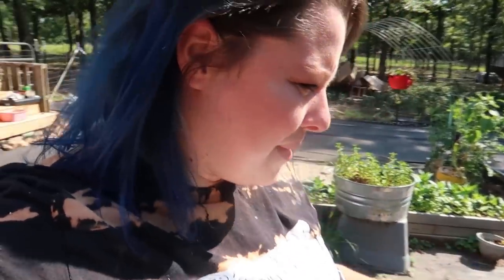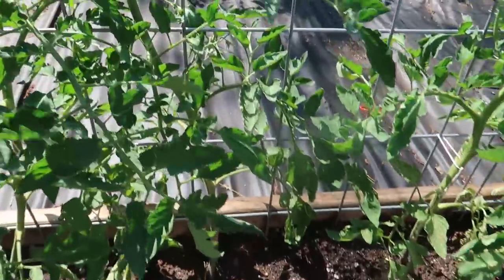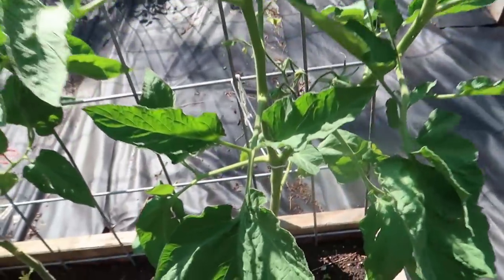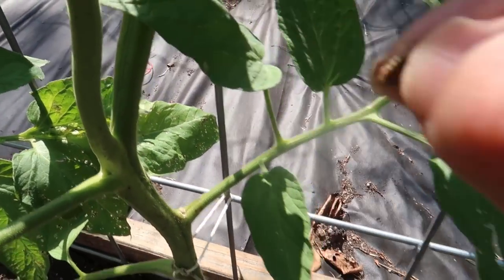My first row of tomatoes is definitely doing the best and I think that's because it gets the morning sun — that's what my tomatoes are preferring right now. In the front I have brandywine pinks, and I think they might be the big rainbows — that was what I was most excited to plant. It's time for me to tie them up again. We have blooms here but no baby tomatoes yet. On the brandywine pinks we do have baby tomatoes. Squash bug — not today!